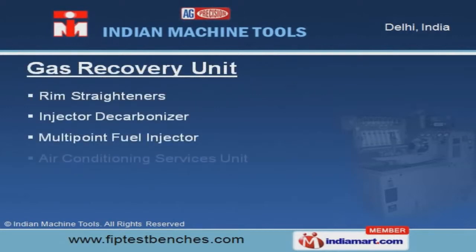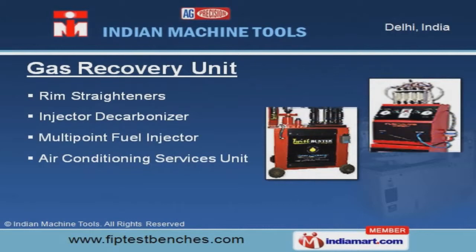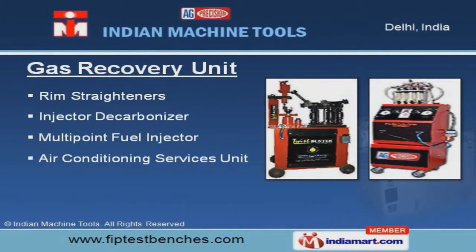Our gas recovery unit includes REM straighteners, injector decarbonizer, and air conditioning services unit.